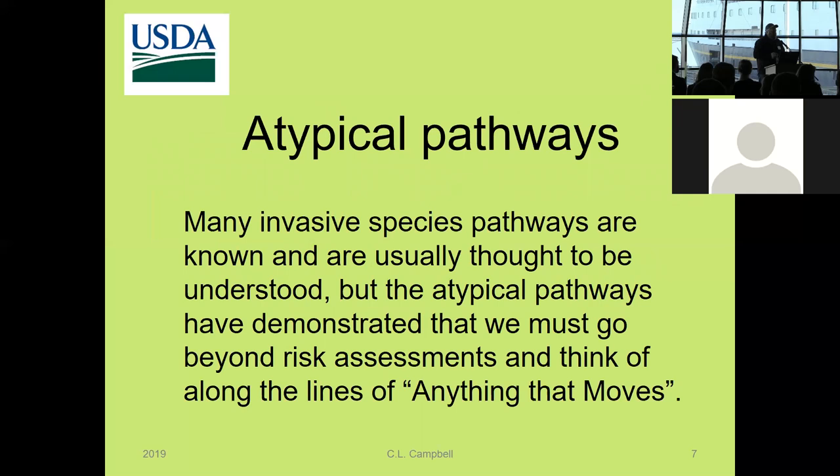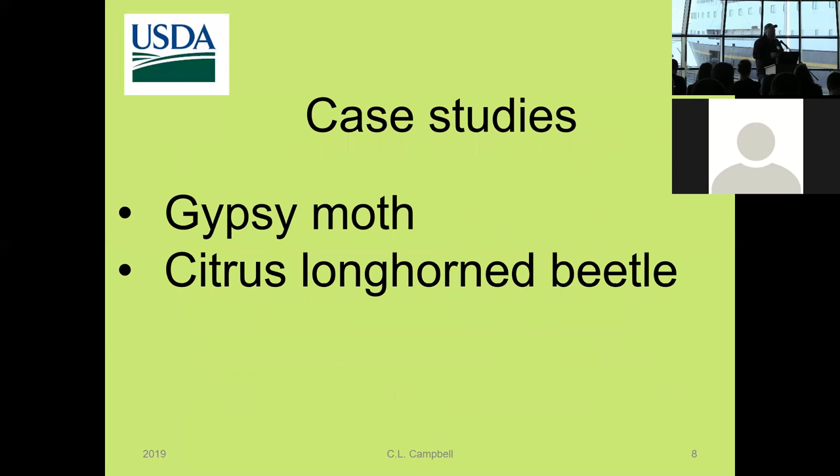Part of what's driven this, at least in my experience, has been what I call atypical pathways. Many pathways are known and usually thought to be understood. But certain atypical pathways have demonstrated that weird stuff happens, and we need to think along the lines of 'anything that moves' when it comes to invasive species. I have a couple of case studies, one involving gypsy moth and one involving the citrus longhorn beetle.